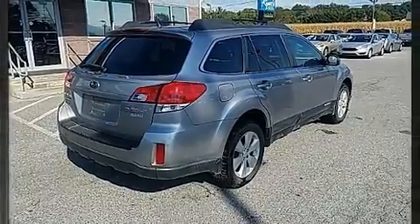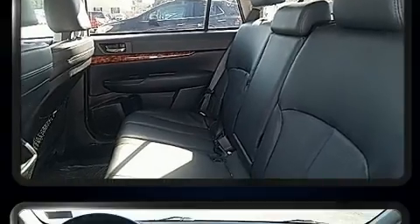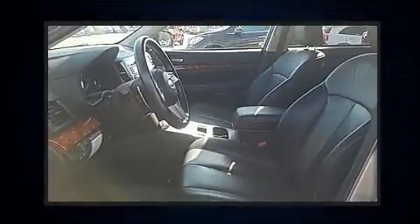You and your passengers will enjoy the stereo system, which includes a CD player with MP3 capability, steering wheel-mounted audio controls, and nine speakers, providing excellent sound throughout the cabin.